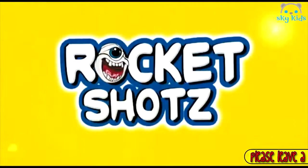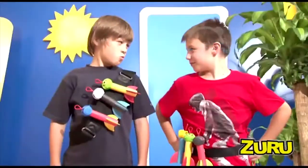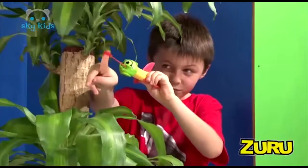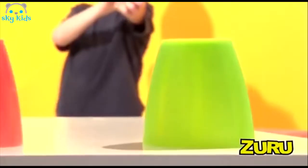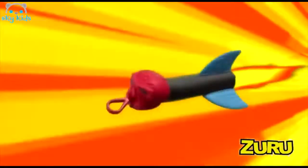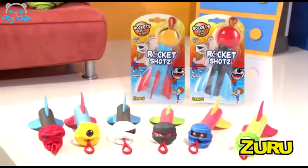Rocket Shots — the ultimate power pack skyrocketing flyer. Aim and launch. Pick your opponent and flyer to battle it out in an intense game of one-on-one domination. Choose your weapon, then stretch it back and fire at your target. It'll tear through the air with amazing power and accuracy. Rocket Shots. Each sold separately, only from Zuru.